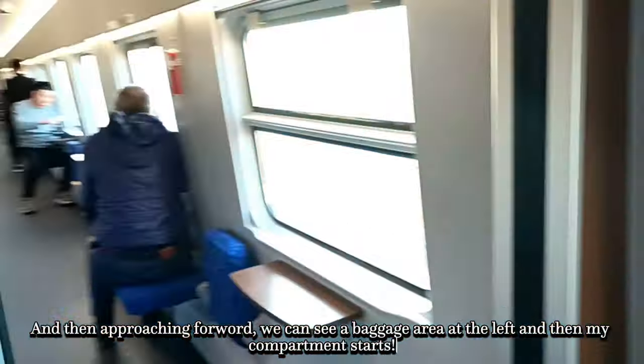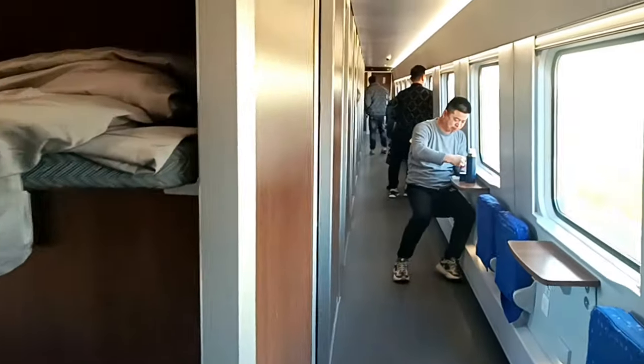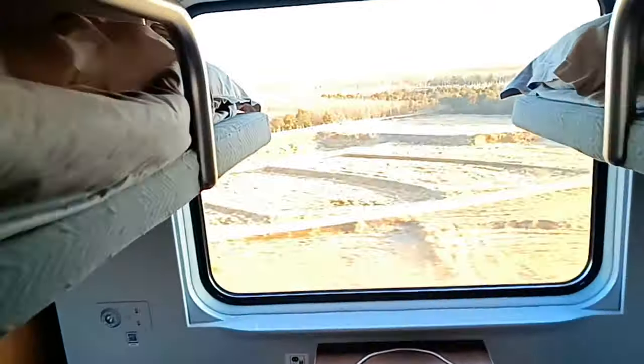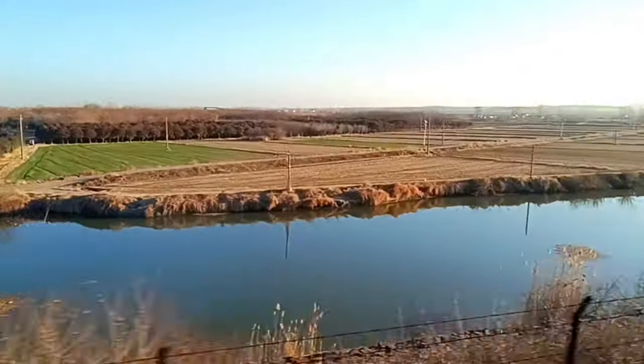Okay, and then if I'm not personally, I need to go to the baggage area, and then our other compartment. Actually, this is our compartment. This is the primary view now. Okay, let's see the other parts of the train.